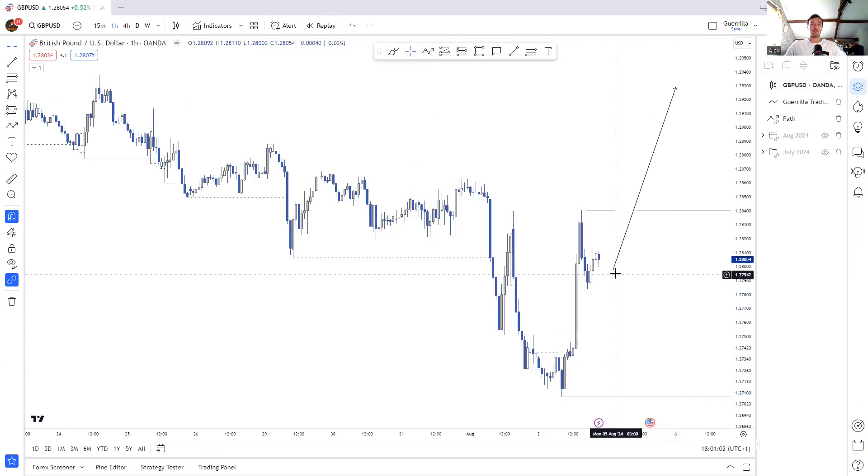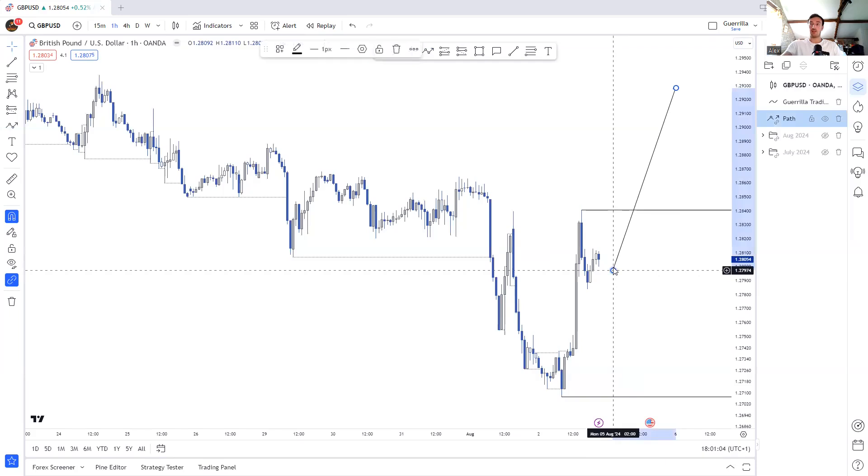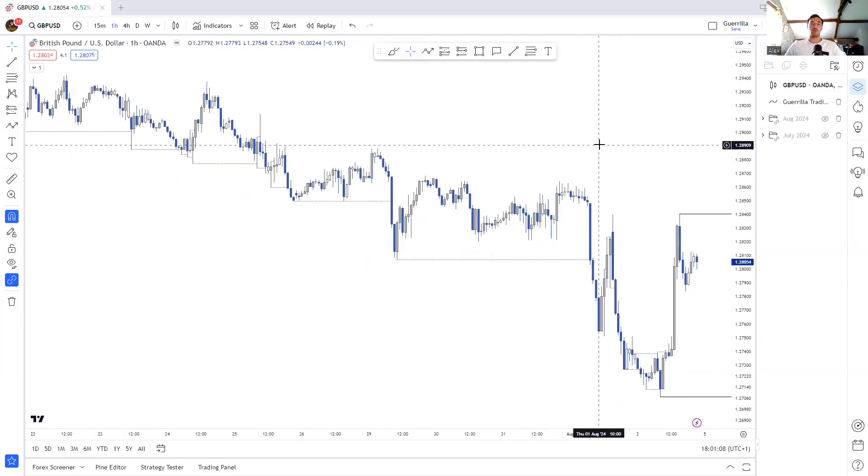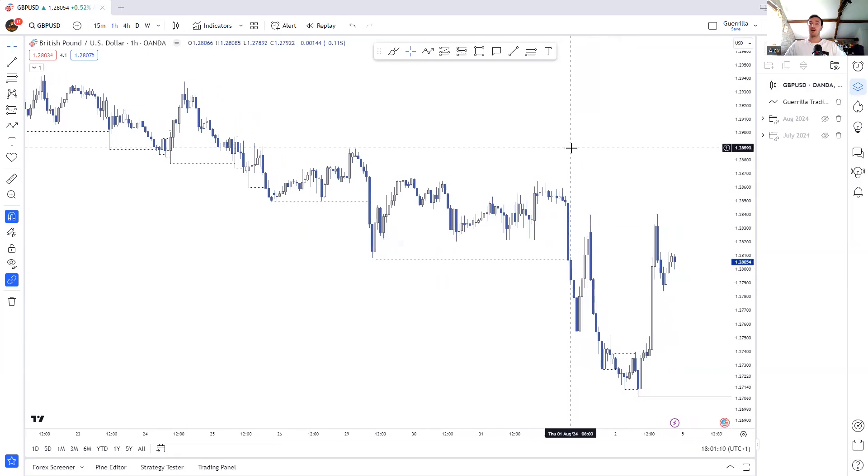So I think that pretty much sums up the whole week — I've gone over every pair and all the trades I took or perhaps missed. Hopefully you found some value from that. Let me know in the comments, and also if you'd like me to record a video of me doing some backtesting on that new range-bound liquidity sweep entry model, let me know in the comments and I'd be more than happy to do that in the next week. Thanks guys, have a good week.